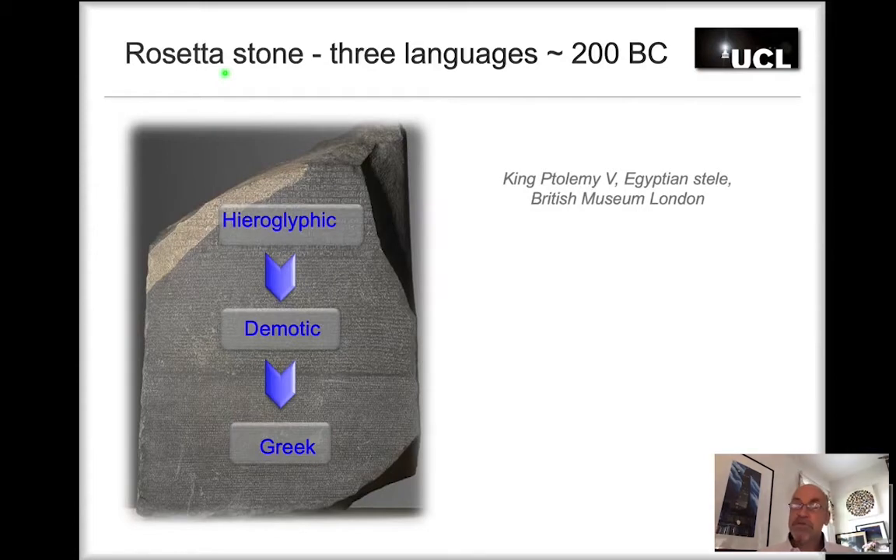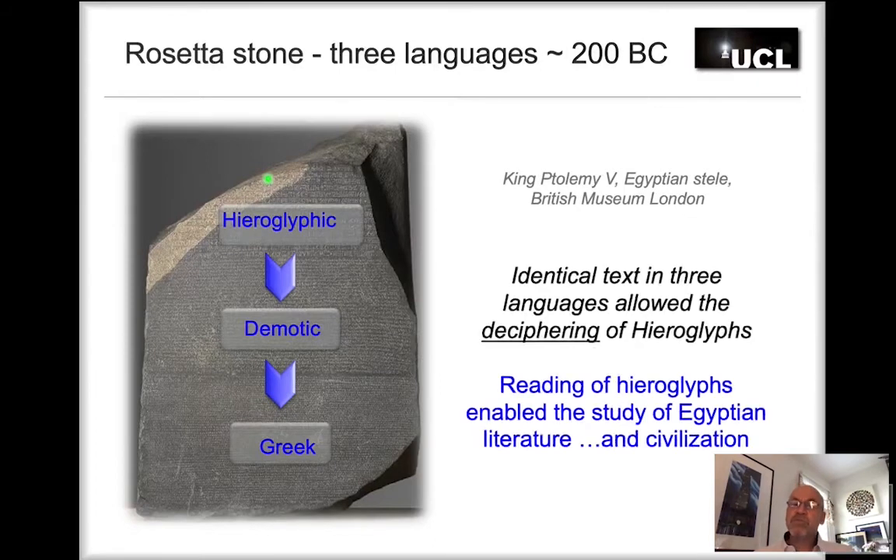The French archaeologists who unearthed the stone were fluent in Greek and had a good understanding of demotic, and they discovered that these texts were translated word for word. This enabled them to decipher the third unknown language — hieroglyphic. It was a true breakthrough in archaeology, because suddenly it was possible to read the hieroglyphs on the tombs, pyramids, and the Sphinx. Reading those hieroglyphs enabled archaeologists to study Egyptian literature and thereby understand Egyptian civilization.